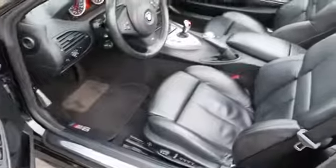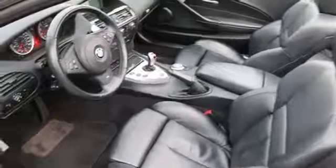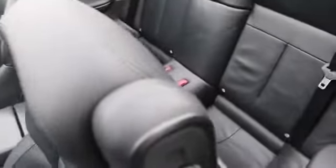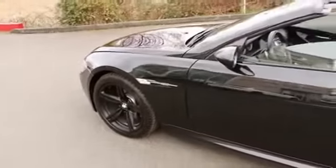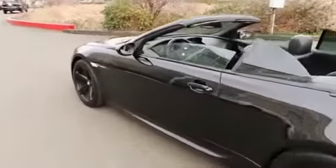You can see the condition of the leather is excellent — really nice shape. The car looks absolutely beautiful in black on black. It also has all black wheels and is in really nice shape. I don't think you'll be disappointed at all with the condition.